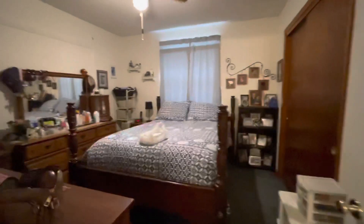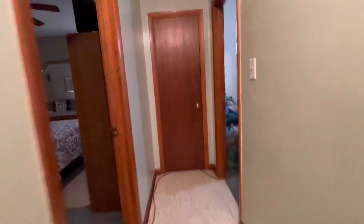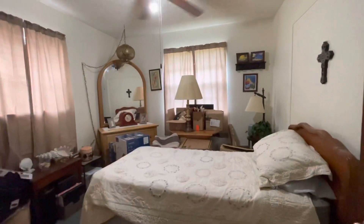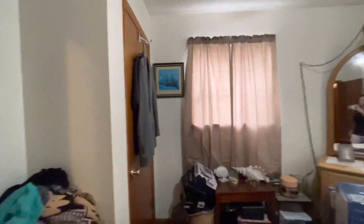Bedroom number one — you also have a working attic fan. Bedroom number two has a closet in here as well.